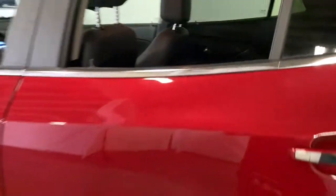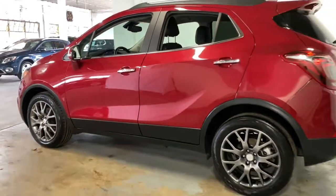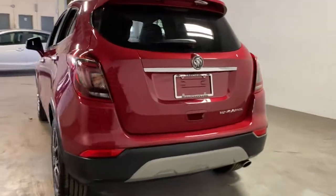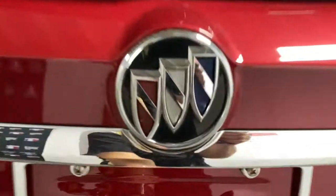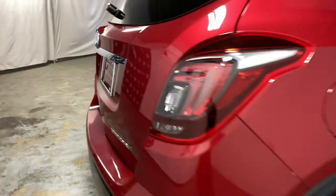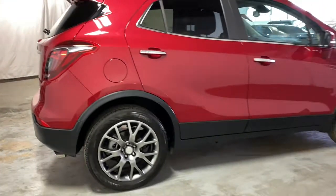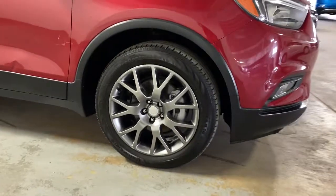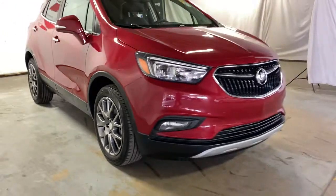Be connected, be efficient, have fun in an SUV that gives you that bring-it-on feeling. Drive the Encore. The Encore.